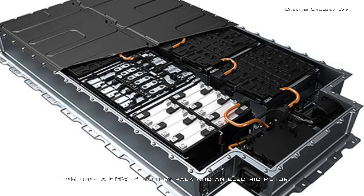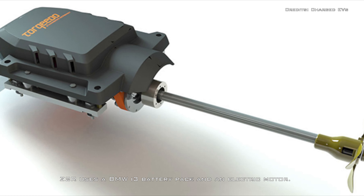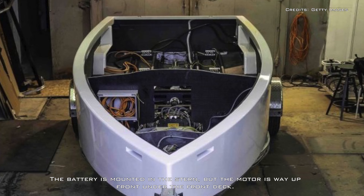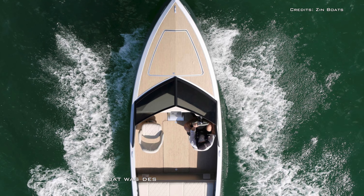The Z-2R uses a BMW i3 battery pack and an electric motor. The battery is mounted in the stern, but the motor is way up front under the front deck. The boat was designed around the battery.